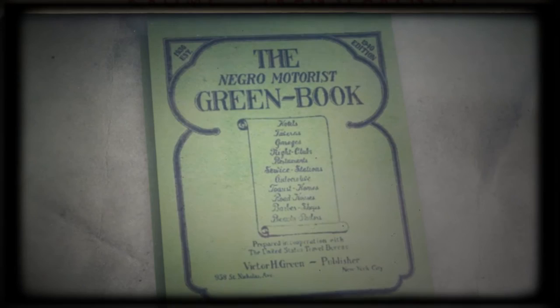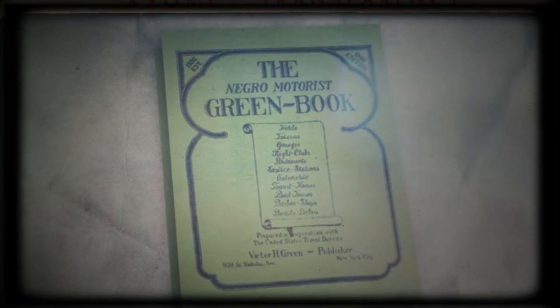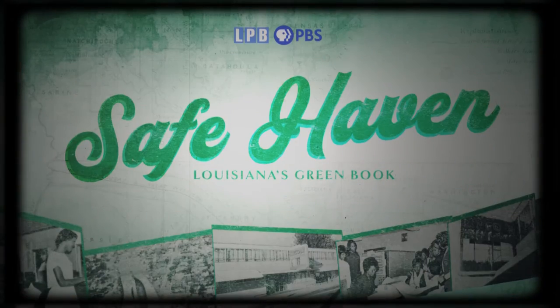It's hard to believe that if I were to travel just 70 years ago, this little guide could potentially save my life. I'm Cara St. Cyr, and this is Safe Haven, Louisiana's Green Book.